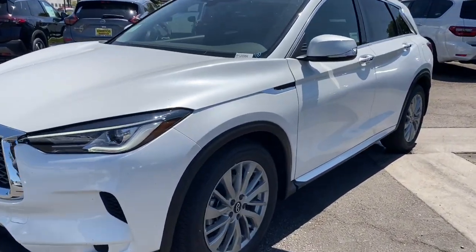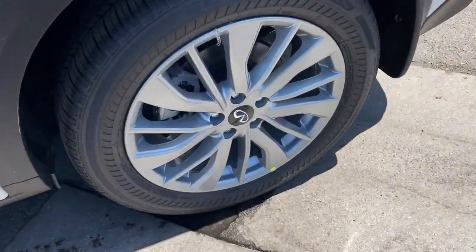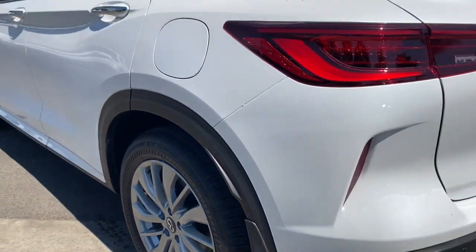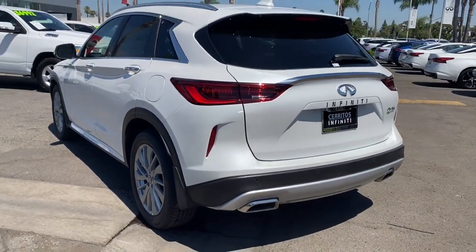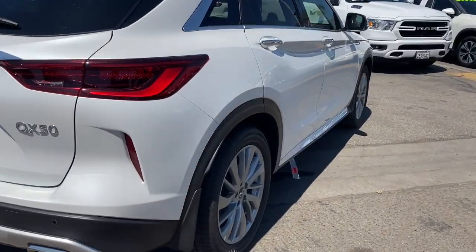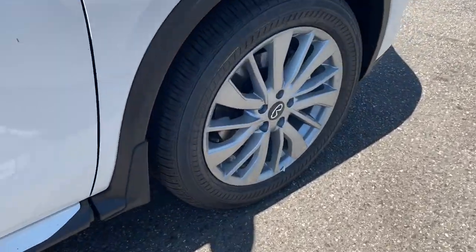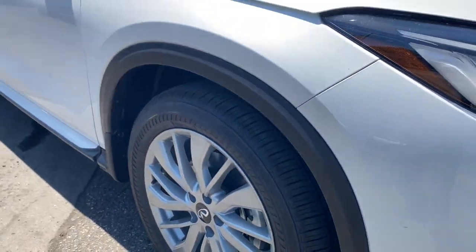Look no further than the 2023 Infiniti QX50. Relax and enjoy the ride in this elegantly appointed QX50. From its sumptuous interior to its suite of advanced safety and infotainment features, this spacious, peaceful SUV offers a world of premium comfort. The following are some of this vehicle's highlighted options.